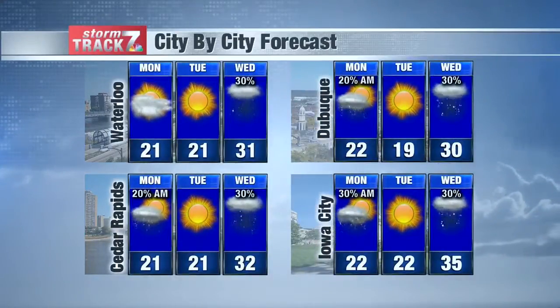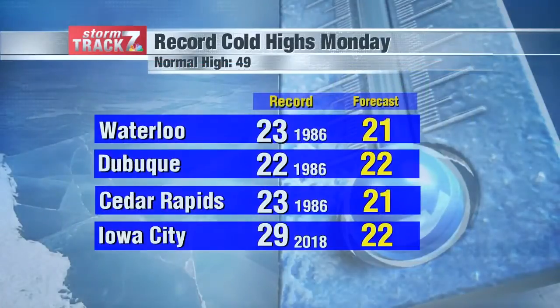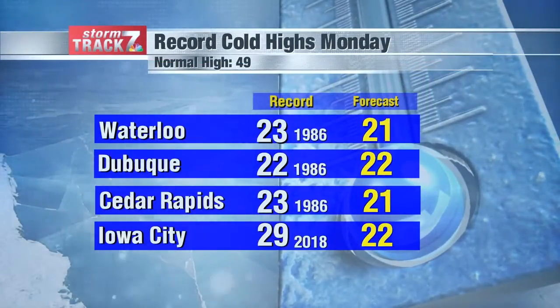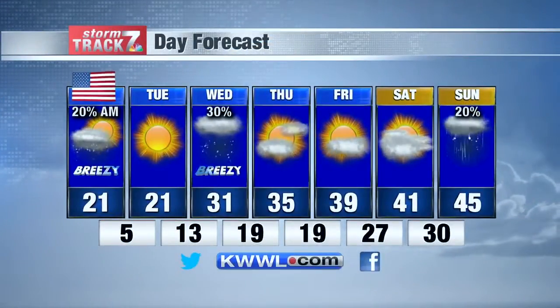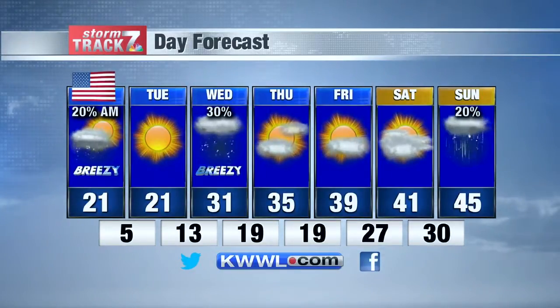We'll see highs only in the 20s again on Tuesday after morning lows in the single digits. We could see some record temperatures — including record cold highs — broken or at least tied on Monday, and morning lows on Tuesday could break some records as well. It's a very slow warm-up with another chance for some snow Tuesday night into Wednesday.